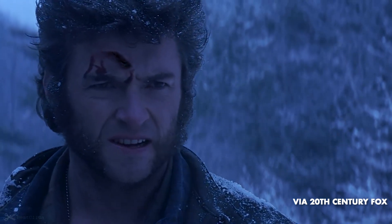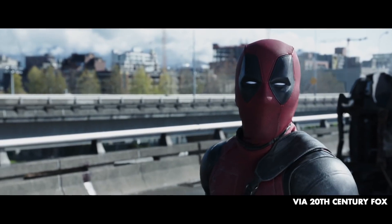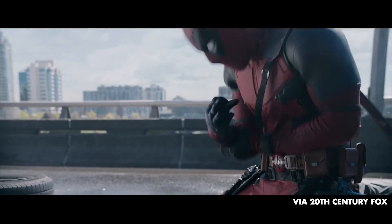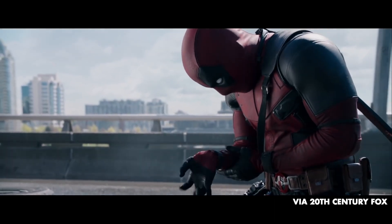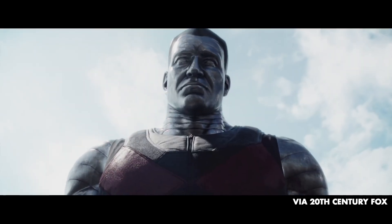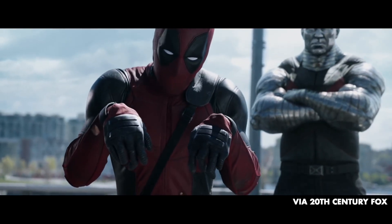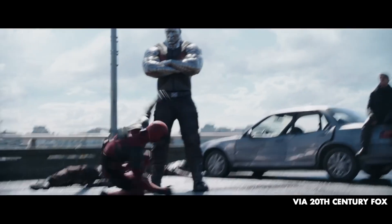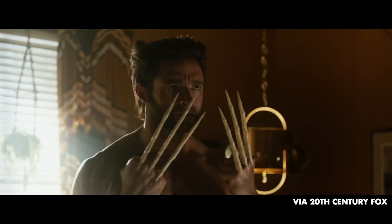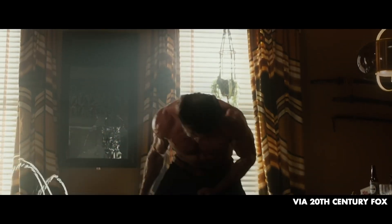Deadpool is a regenerator; Wolverine is a healer. They seem the same, but they're not. I want to dive into how they technically come from the animal kingdom and what animals can do. They come from a world that's partially accurate to real life. Human beings can't really heal or regenerate the same way those guys do. Sure, we can get stabbed and potentially recover, depending on where we got stabbed. Blood loss and all those things are important, but for them, it's not a big deal.